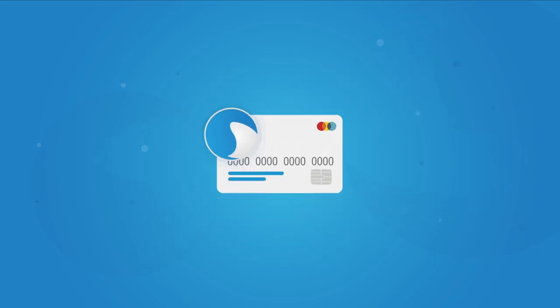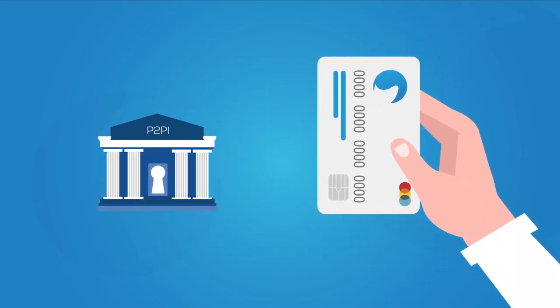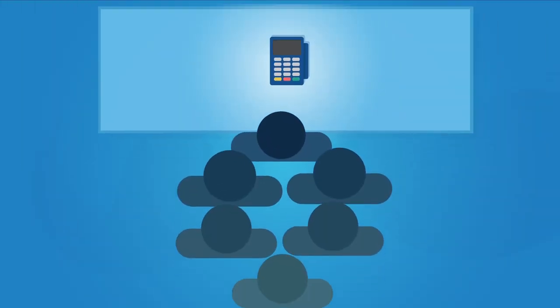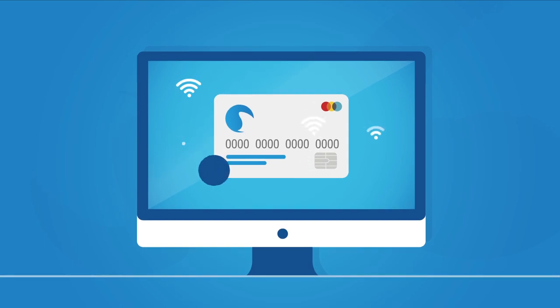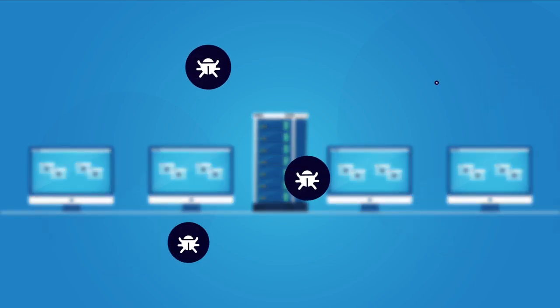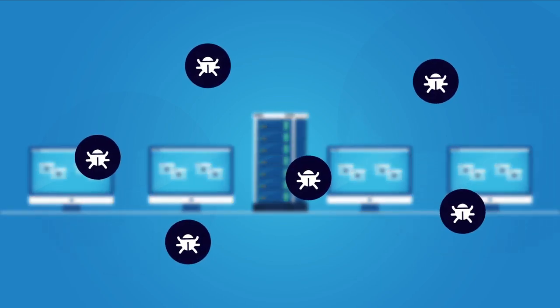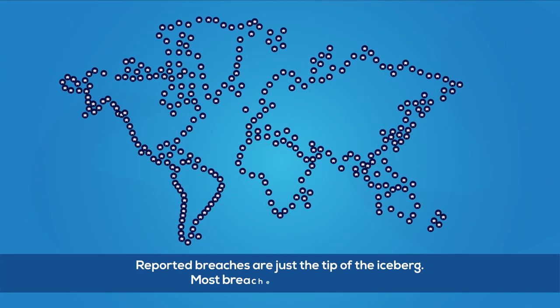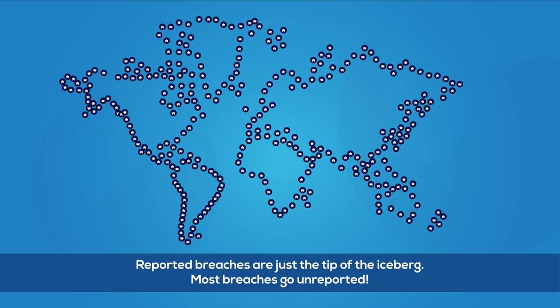The technologies businesses use to accept payments have been rapidly advancing over the past decade. Unfortunately, so have the number of attacks by hackers. In fact, there is an attack every 39 seconds, and the problem is only getting worse. Reported data breaches have grown about 25% each year since 2013. In 2017, there were 1,600 reported breaches that compromised over 780 million records.